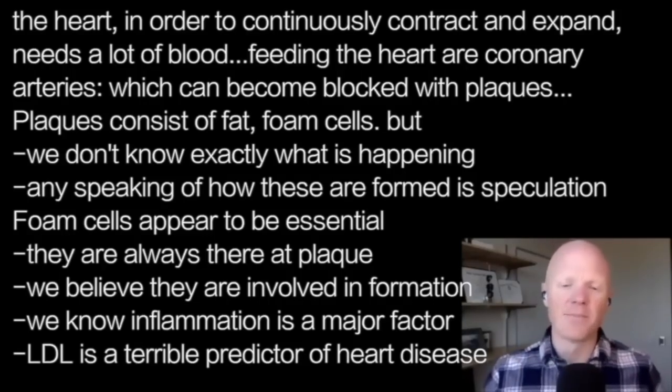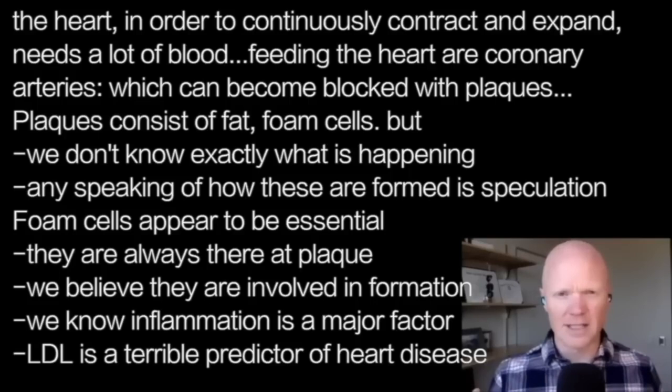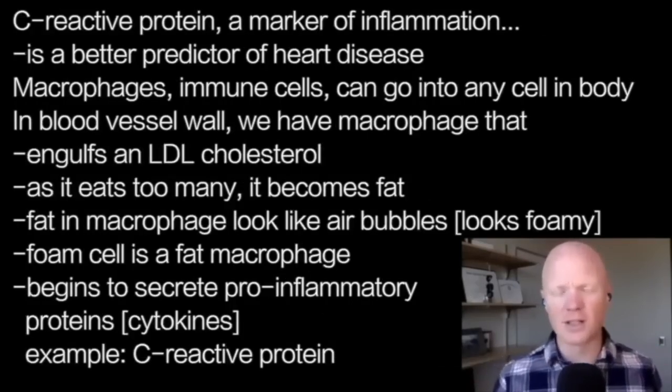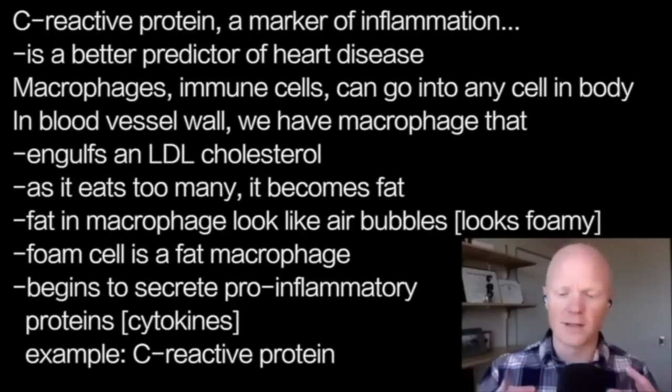As much as people obsess over LDL cholesterol as a marker of heart disease, LDL is actually a terrible predictor of heart disease. C-reactive protein, which is a marker of inflammation, is actually a better predictor. And it might be because of the foam cells.